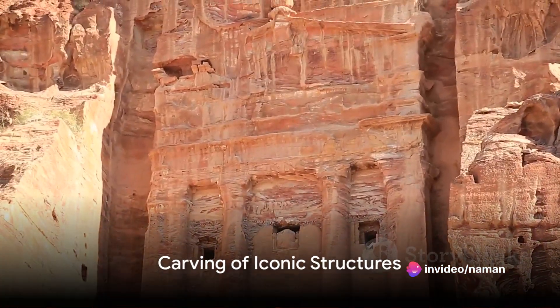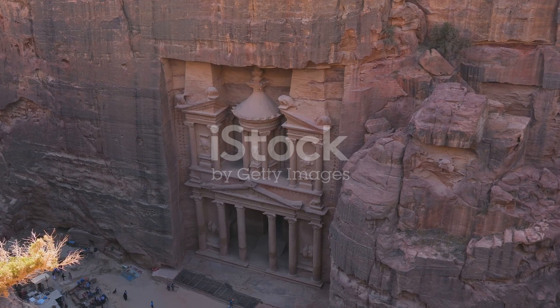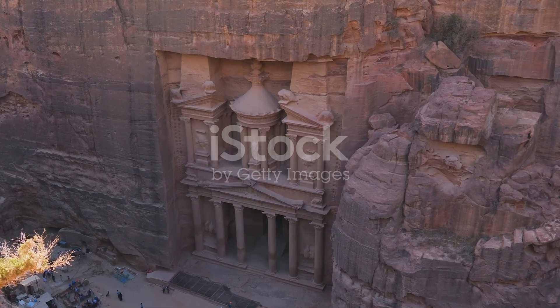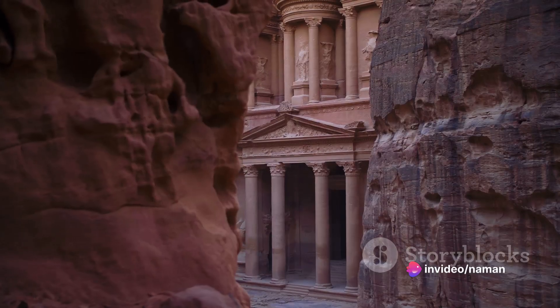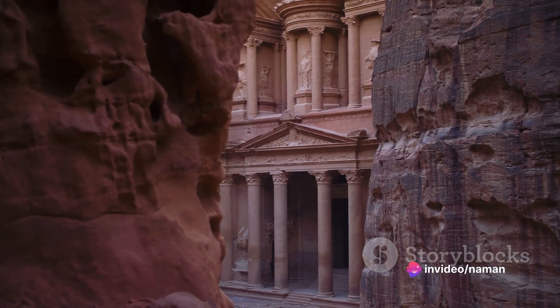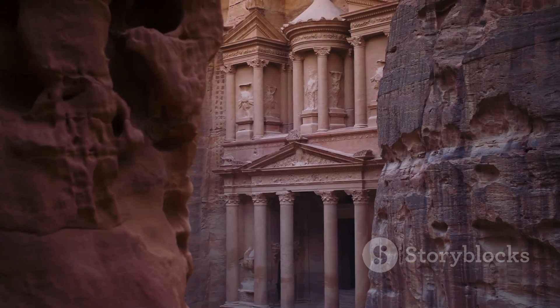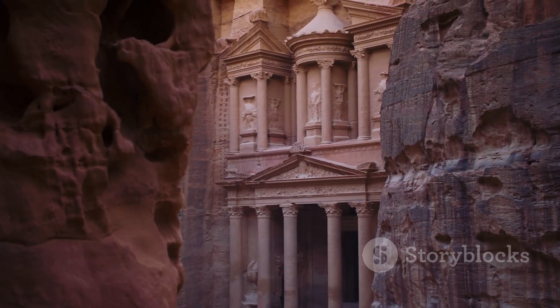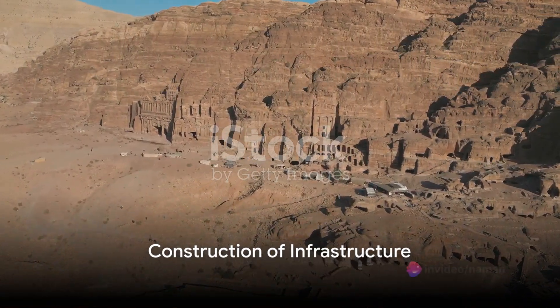Next came the carving of the city's iconic structures. The most famous of these is Al Khazneh, or the Treasury, a stunningly intricate facade carved directly into the rock face. The Nabataeans used iron chisels and hammers to painstakingly carve these structures, showing an incredible level of craftsmanship and patience.